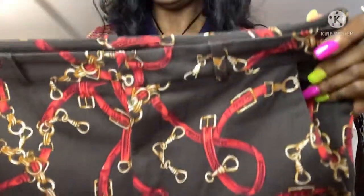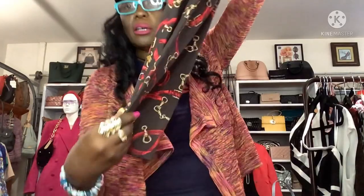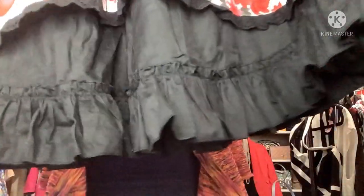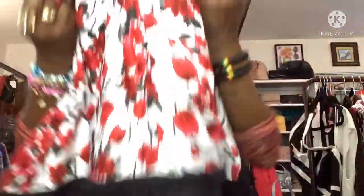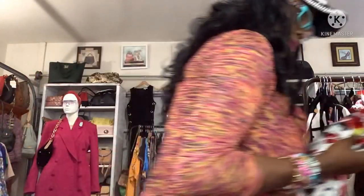I also got some Zara pants from Goodwill for five dollars — nice little cotton brown pants, I can rock those easily. And then this little skirt for me too — beautiful, size medium for $5.99, elasticized waist. It's kind of short. I could wear it with a nice bodysuit or a men's blazer over it, that would be a vibe. This was $3.